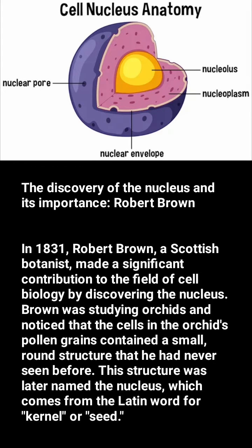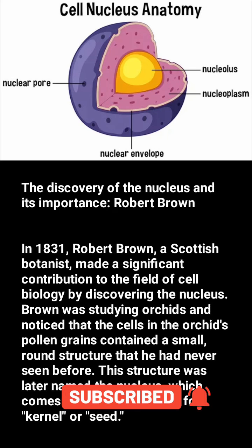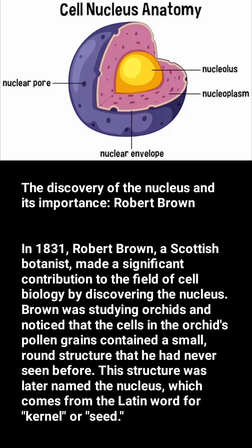The discovery of the nucleus and its importance. In 1831, Robert Brown, a Scottish botanist, made a significant contribution to the field of cell biology by discovering the nucleus.